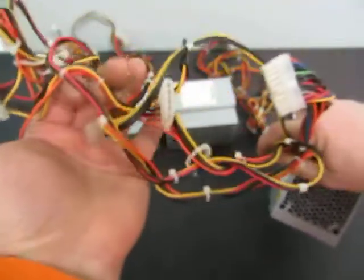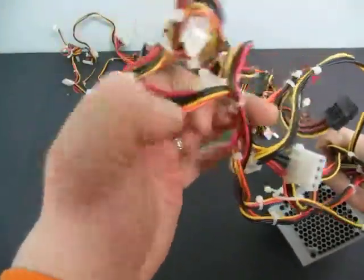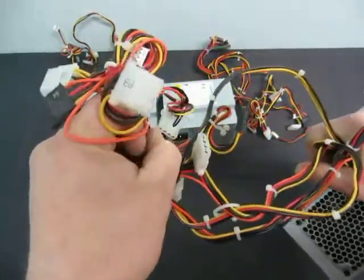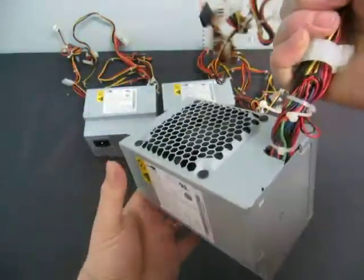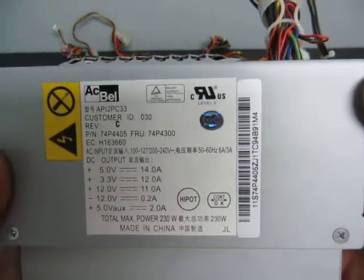It has these ends on it, so you got one through eight ends on it for pin connectors and like that. They're all the same. You get three of them for one money.